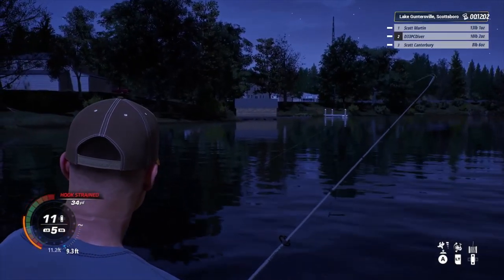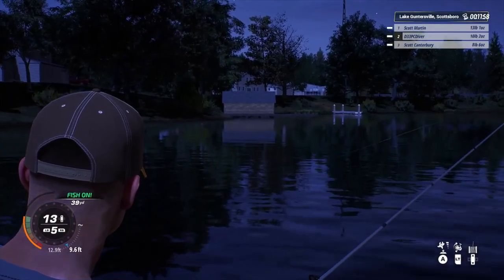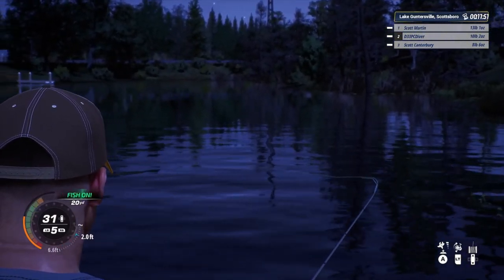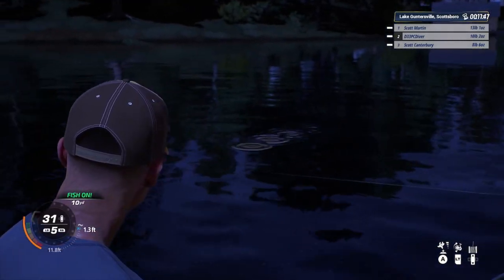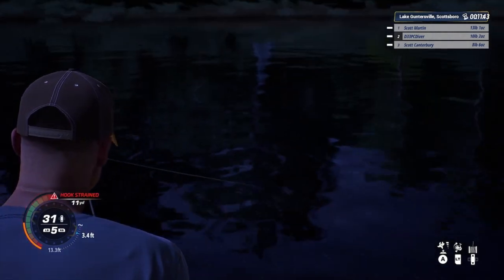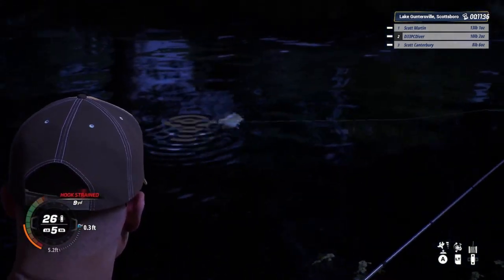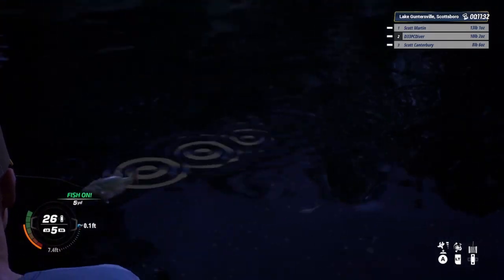I'll lower the drag — no, now I'll raise it back up, lowered it too much. Don't be scared to increase that drag and pull. During a tournament, time is key, so sometimes I try not to set the hook if I know it's a catfish or something. But sometimes you don't know because it hit so quick the underwater camera hasn't had time to switch views.